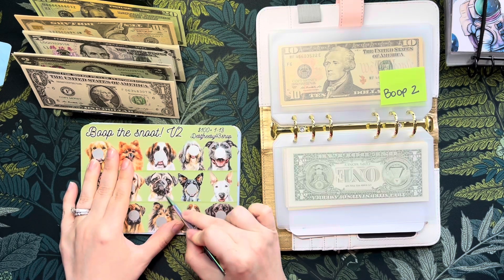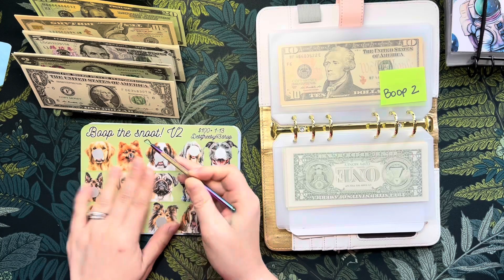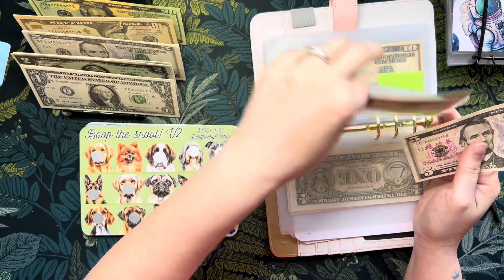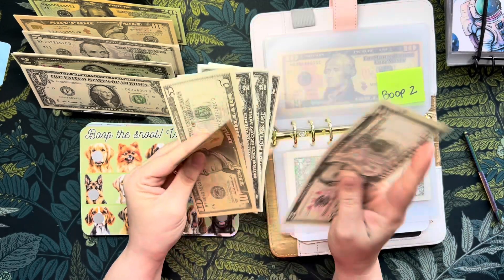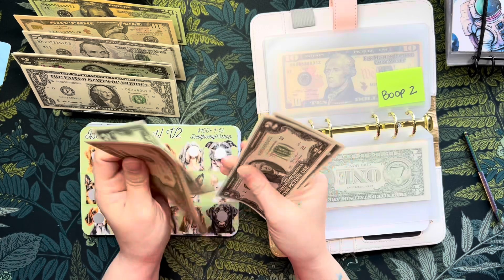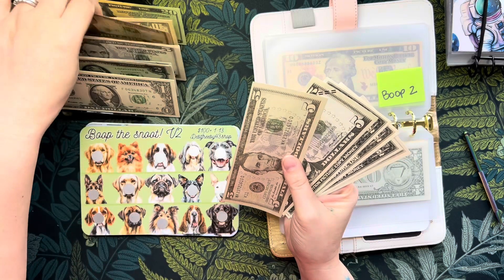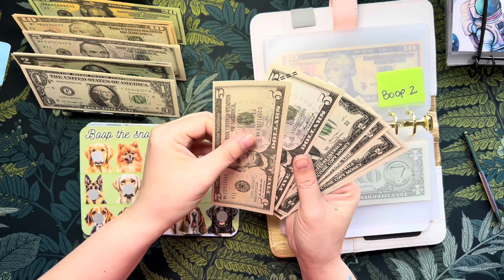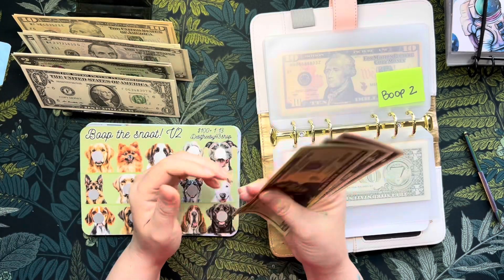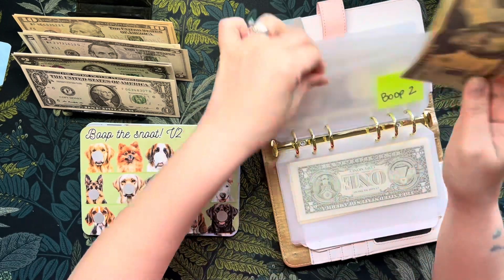10, 15, 20, 22, 24, 26, 28. I'm gonna put these back and take this $20. My dog can't walk on the floor - that's Scooby doing it. Okay, 28 in Boop the Snoot version two.